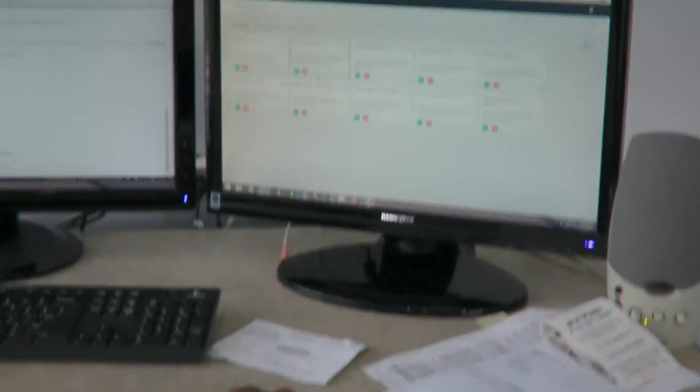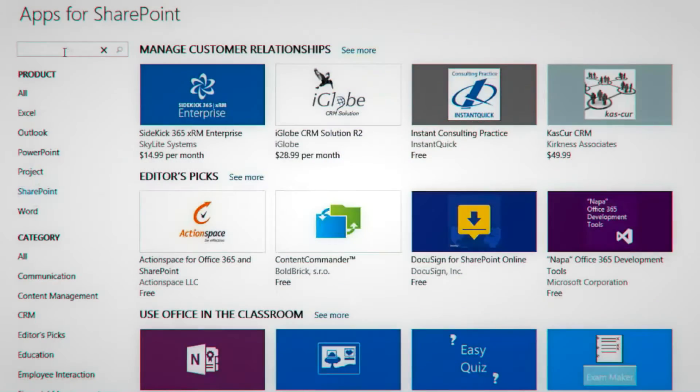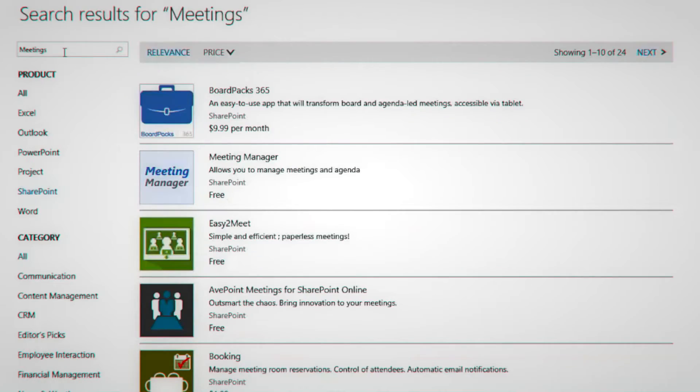I was looking for a solution that was compatible with Microsoft SharePoint, and I did some searches, particularly on the Microsoft Store, and I came across AppPoint.